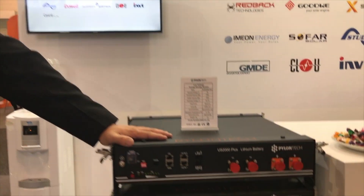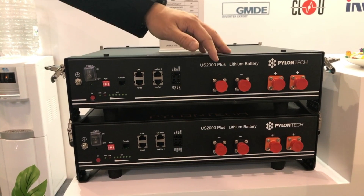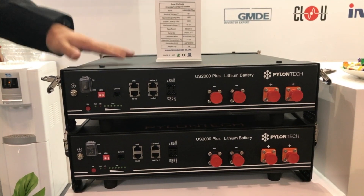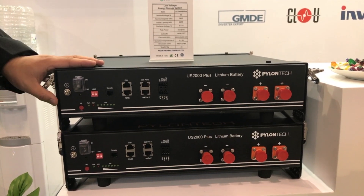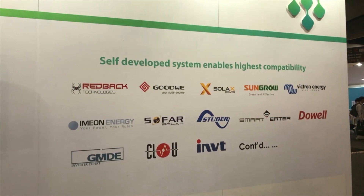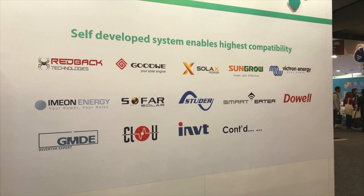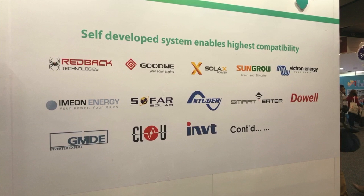Tell me about these units here. This is our newly launched version of the residential battery — we call it the US 2000B Plus, and it goes with 90% depth of discharge. One module is a 48-volt system, 50 ampere hours, so one module is 2.4 kilowatt hours. Those are all the compatible inverter brands we're working with in this market, and you just simply connect the batteries in parallel for the capacity you need. I noticed walking around I saw a Pylon Tech everywhere I looked.